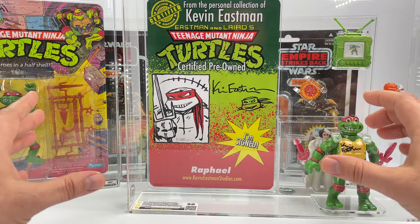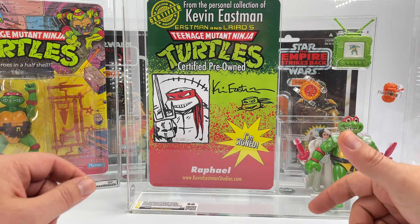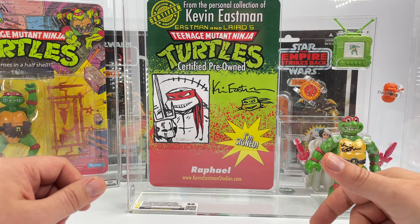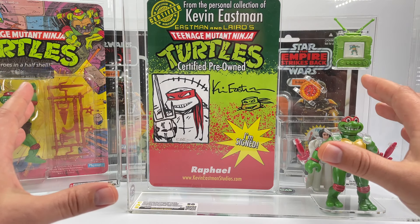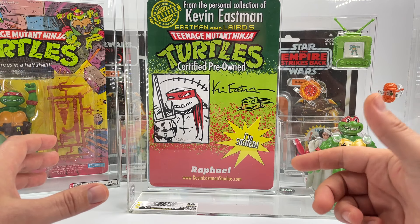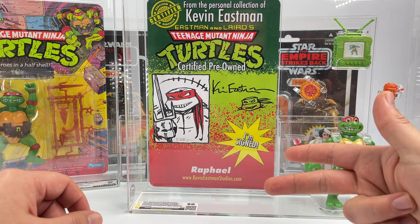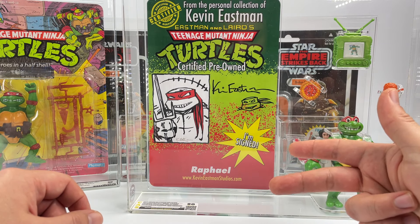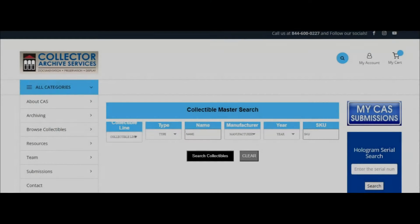Those are the big things I wanted to cover — grading, archiving, and refusals for both companies. Now for timelines, memberships, and prices, I'm going to head over to the computer and check out their websites. To keep this focused, I'm going to use the example of loose Kenner Star Wars action figures and carded modern Star Wars figures — like the Vintage Collection — throughout this section.